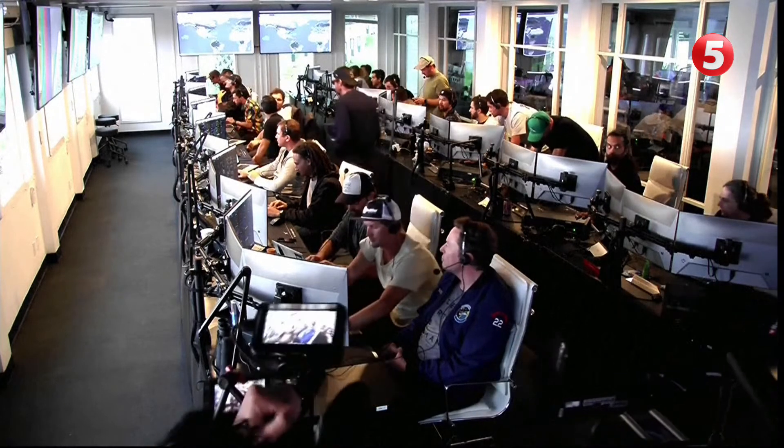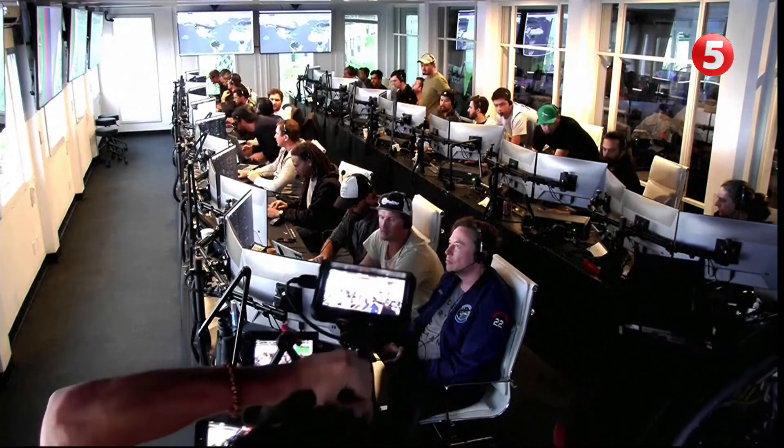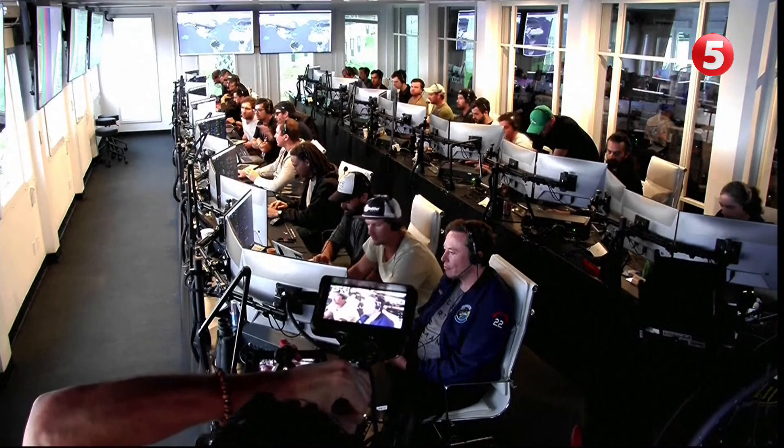Live view there of our control center at Starbase, which we refer to as Star Command. As we said before, obviously we wanted to make it all the way through, but to get this far, honestly, is amazing. If you're just joining us, Starship just experienced what we call a rapid unscheduled disassembly, or RUD, during ascent.